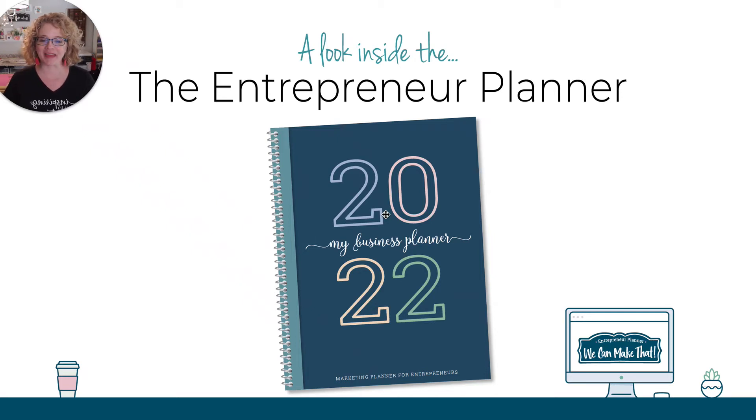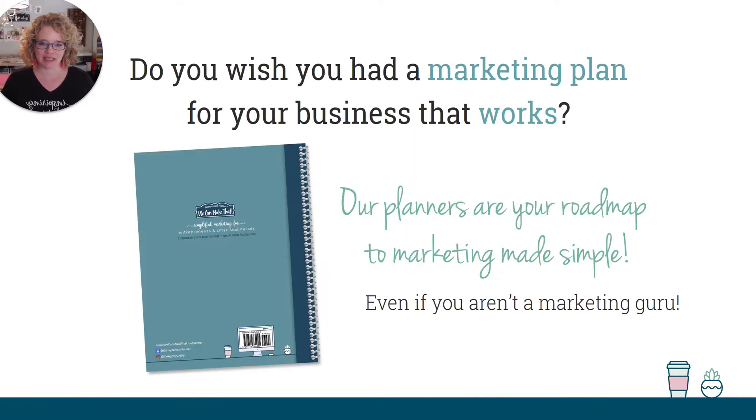Hi, Shelly here with We Can Make That and I wanted to give you guys an inside look of the Entrepreneur Planner. So let's get started.